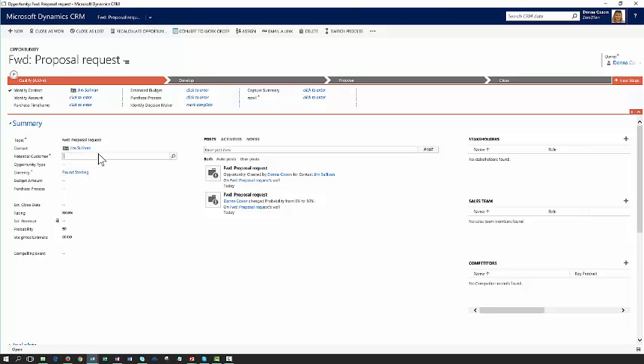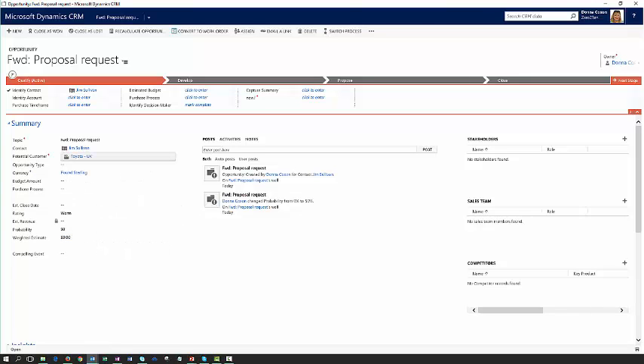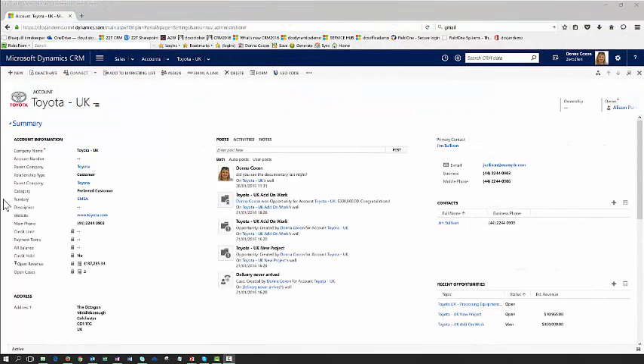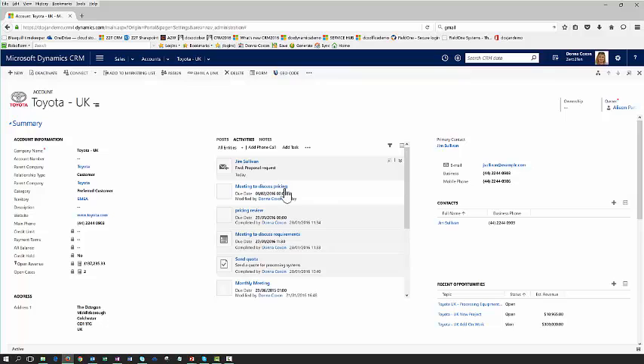The first thing I want to do is capture the name of the account this opportunity relates to. So I'll enter Toyota and associate it to the correct account. Now that I've saved these changes I can look at my account record to see the information I hold about Toyota. In the centre of the screen I have the social pane and all of the activity history. This shows me everything that's happened in terms of activities against this account, including the meeting I had this morning with Jim and the email I've just received from him requesting a proposal.